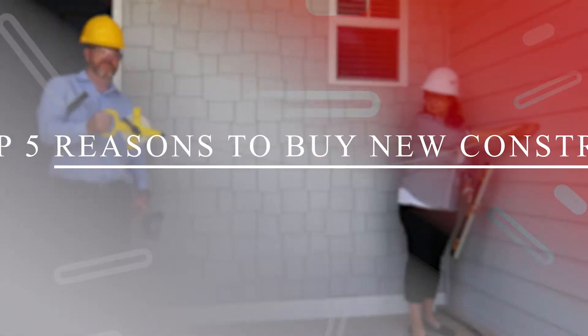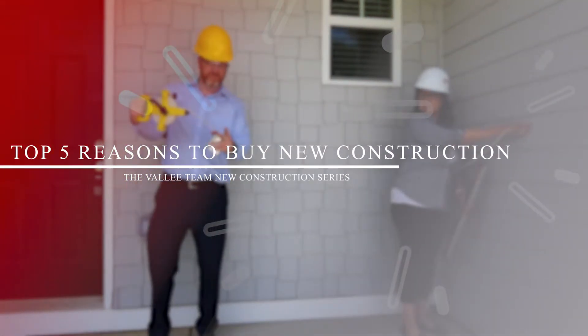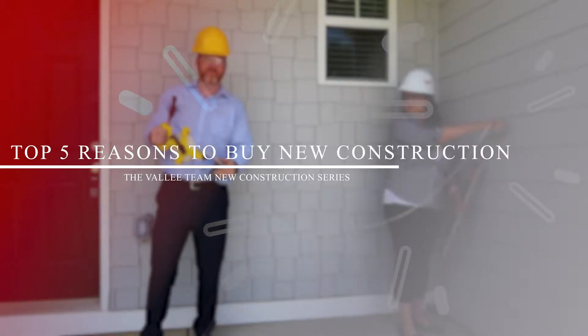Hey everybody, today is episode one of our new construction series. I am Chris Vallee, and I'm Vicki Hogan with the Vallee Team. Today is the top five things to look for when purchasing a new construction home.